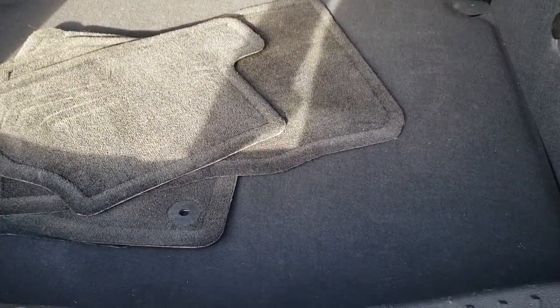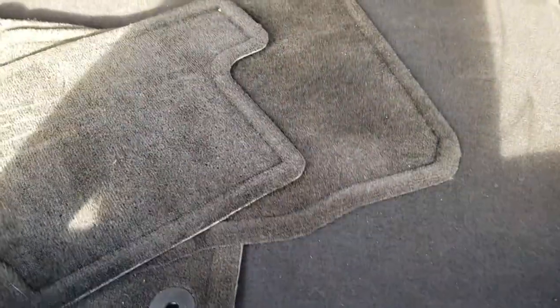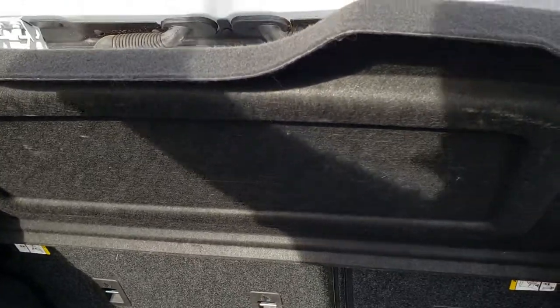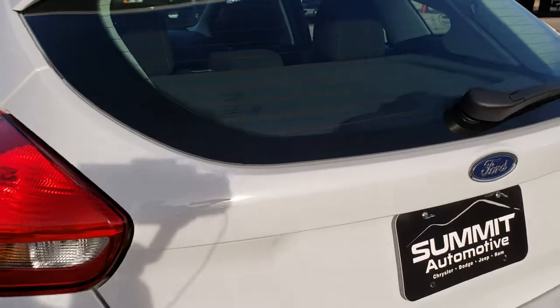It comes with a full set of carpet floor mats. You've got your spare tire underneath there. And those back seats do fold down. You've got the sunshade here as well.